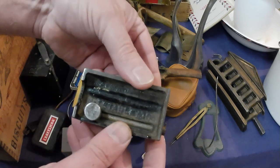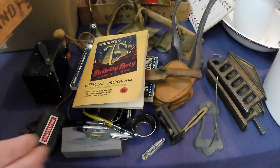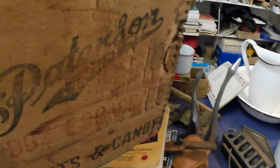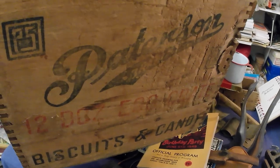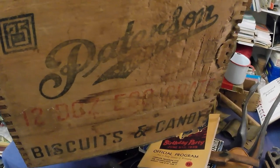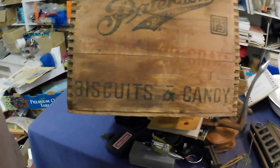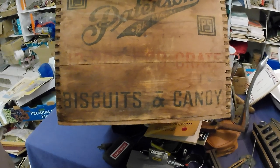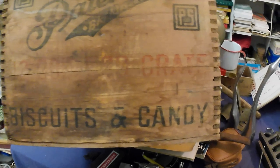Yes, Stanley. And I've got a neat crate — a Patterson's crate. I got one of these before that was missing a bottom. I was kind of disappointed about that in one of my other videos. This is a biscuits and candy crate for Patterson's from Brantford.